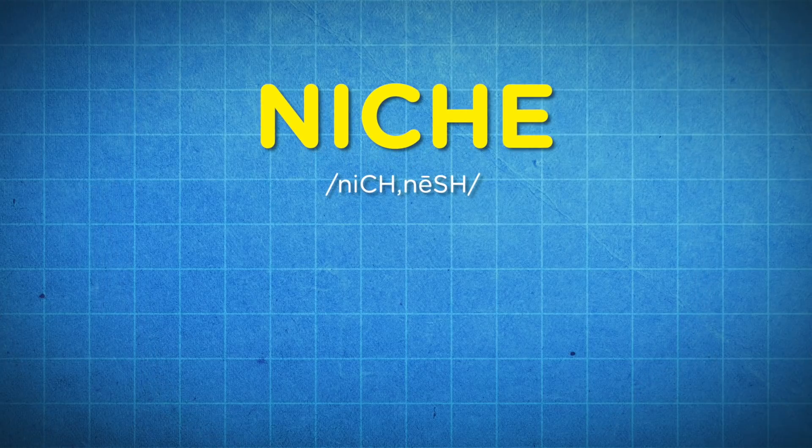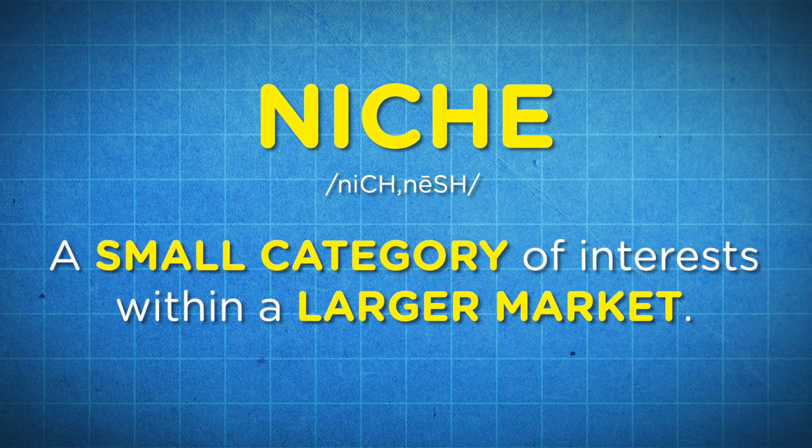So what exactly do we mean by a niche website? First, let's talk about a niche. A niche is simply a small category of interest within a larger market. For example, you can have large markets like health and fitness, literature, and cooking.